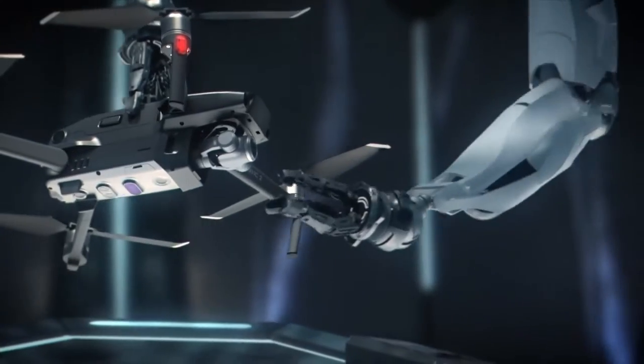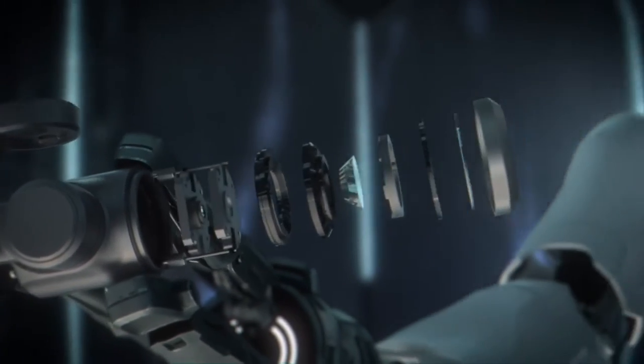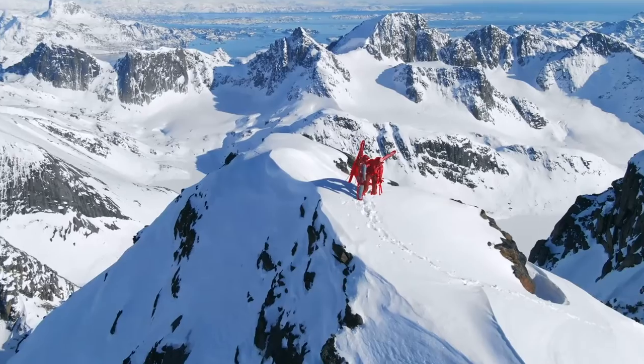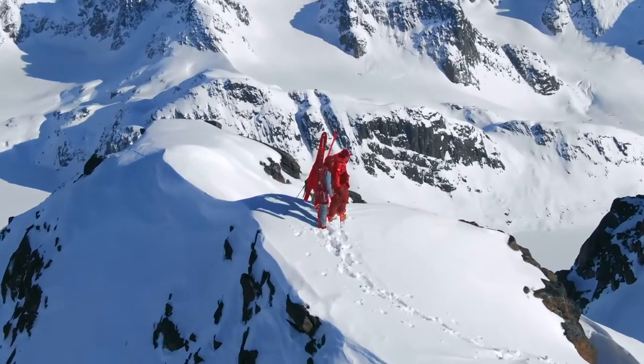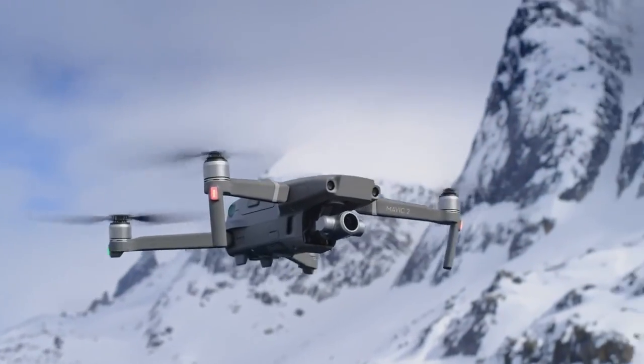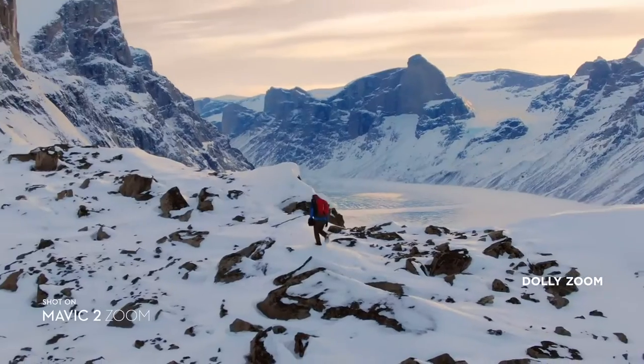Don't be fooled by its size — Mavic 2's zoom lens is powerful, constantly adjusting to your commands for seamless zoom control and autofocus tracking. This keeps your subject clear while you focus on framing. Mavic 2 Zoom also gives you access to dolly zoom for an otherworldly, warped perspective.